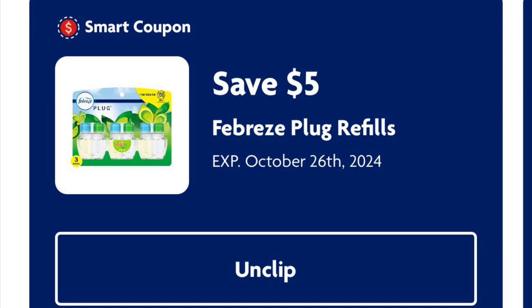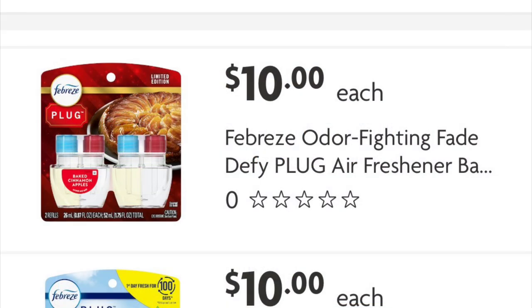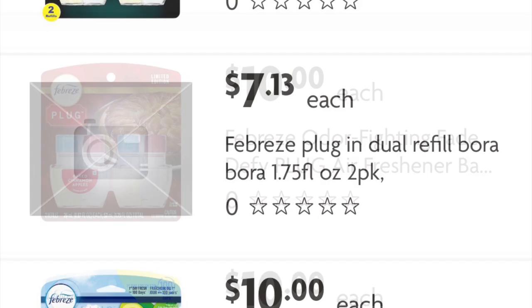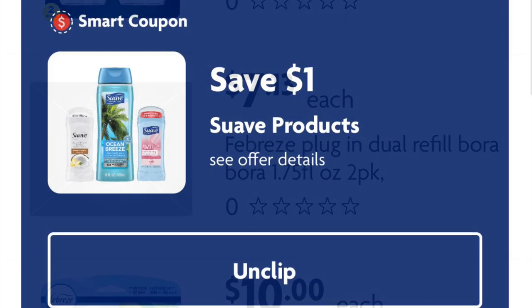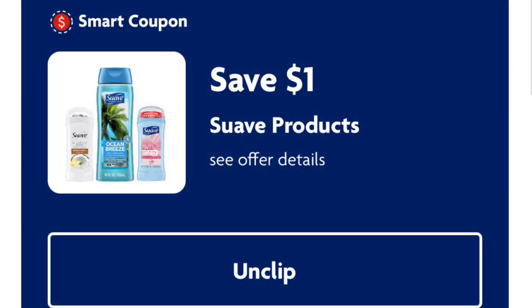Five dollars off Febreze plug refills — we can grab the seasonal or regular ones for ten dollars and pay just five. However, the Bora Bora water scent is on clearance for seven thirteen, so if you can find those you'll pay two dollars and thirteen cents for the Febreze refills.